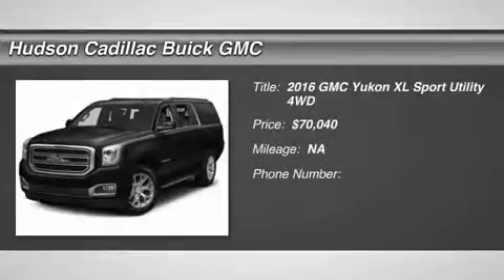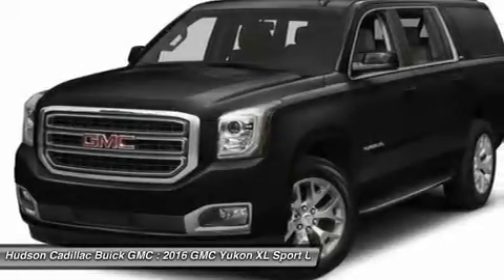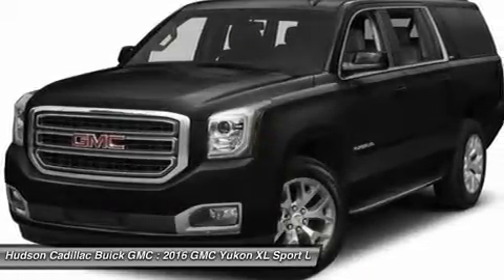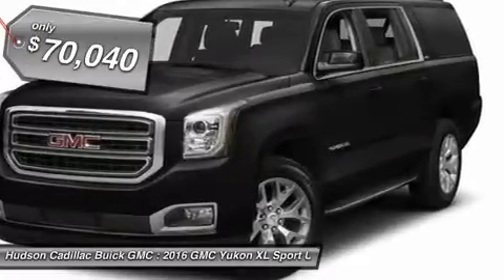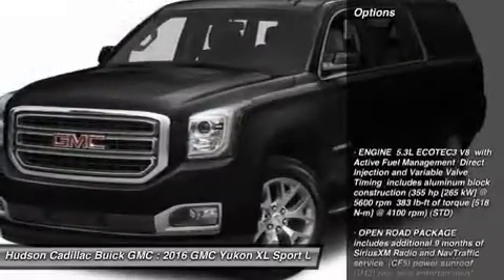2016 Yukon XL. The GMC Yukon XL is a great choice for families who need a full-size SUV with maximum seating. The looks don't hurt either, and it's priced below $75,000. Here are some of this vehicle's great options.